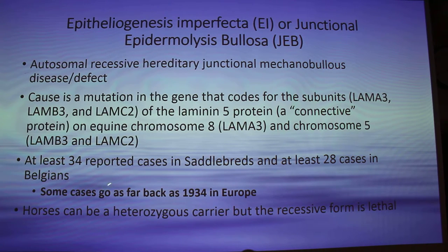At least 34 cases have been reported in saddlebred breeds and at least 28 in Belgians. Those are the only two breeds that get it for some reason, and some cases go back to the 1930s in Europe. Horses can be a heterozygous carrier, but the recessive form is lethal — unless it's manageable, which I'll go back to in a minute.